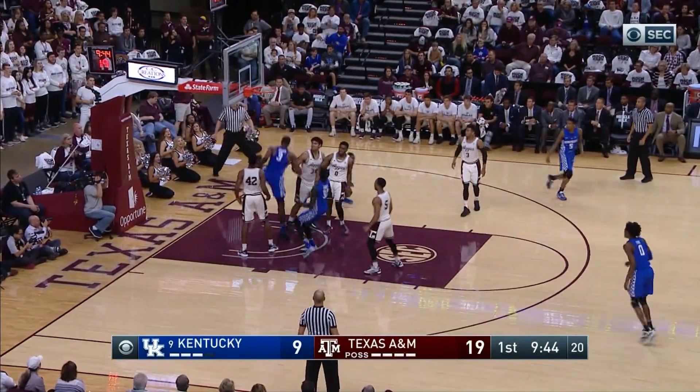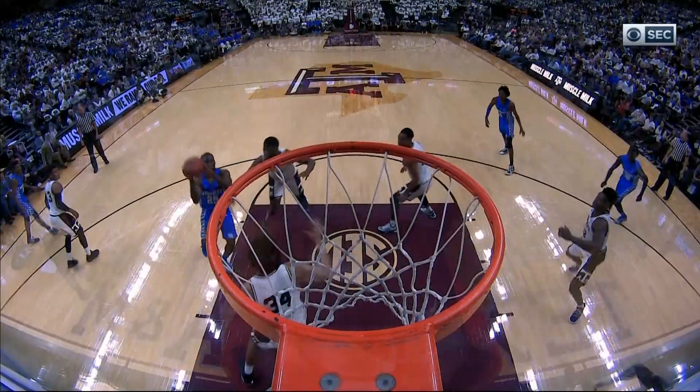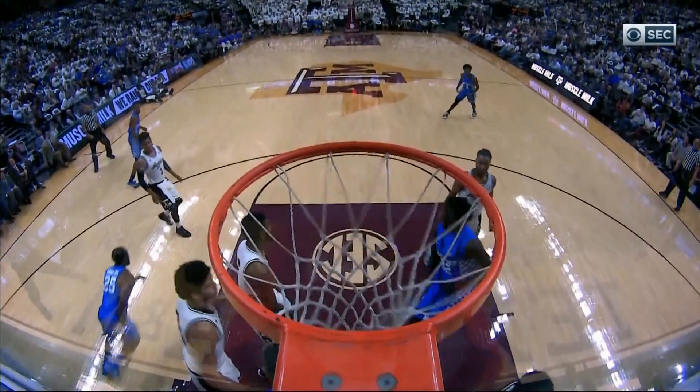Hawkins top of the circle, drives right of the lane, floats it up for a slam dunk by Adebayo. And Bam was floating up there way above the rim.